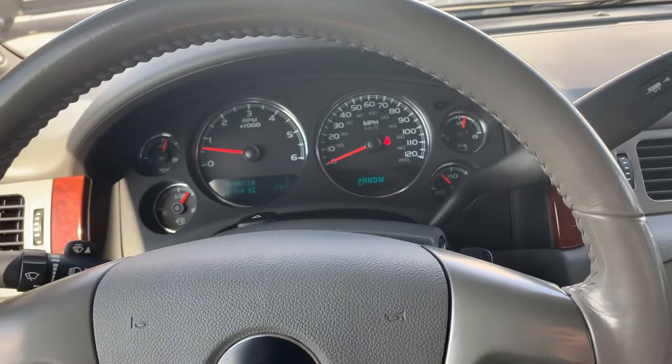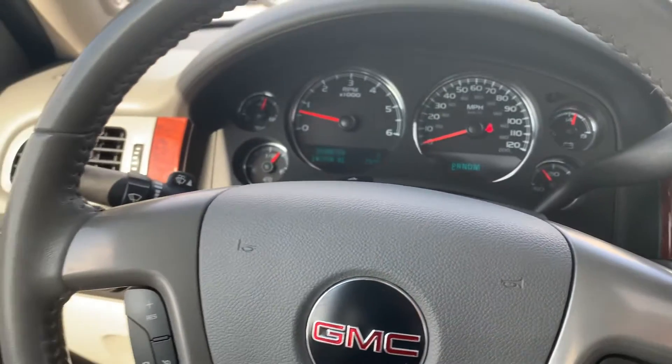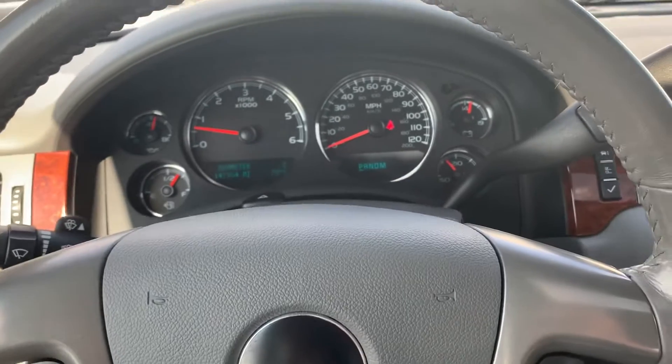Hey Patrick, this is Umberto here at Jim Glover Dodge in Owasso. I got out to this truck that we're talking about that you're showing some interest in. I wanted to get you a full walk-around video.